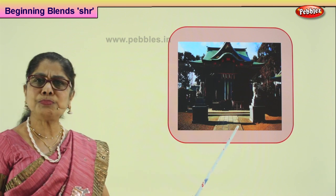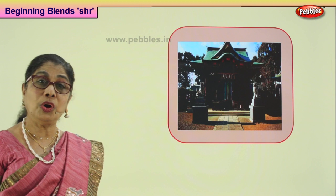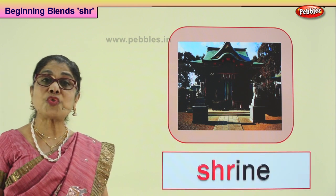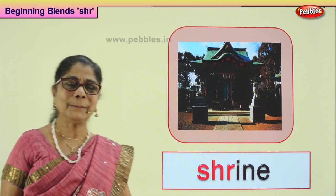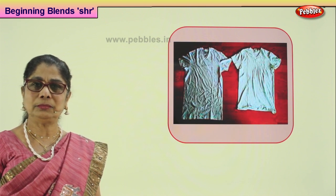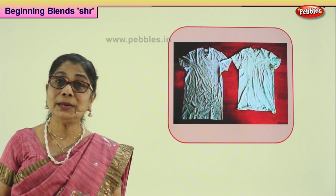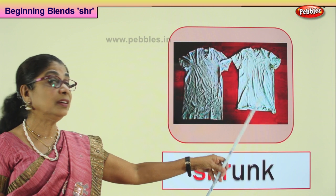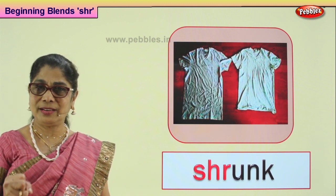Shall we look at another word? Look at the picture and guess the word. Small temple where you go to pray — tiny temple, stand around and look at your god. What is it called? It is a small shrine. A small shrine where you go to worship your god. Good. Now look — daddy bought you a nice top. It got dirty and he put it in the water. What happened? It was long, now it's become small. That word is shrunk. He bought a lovely top and it became small — threads got together. Shrunk.